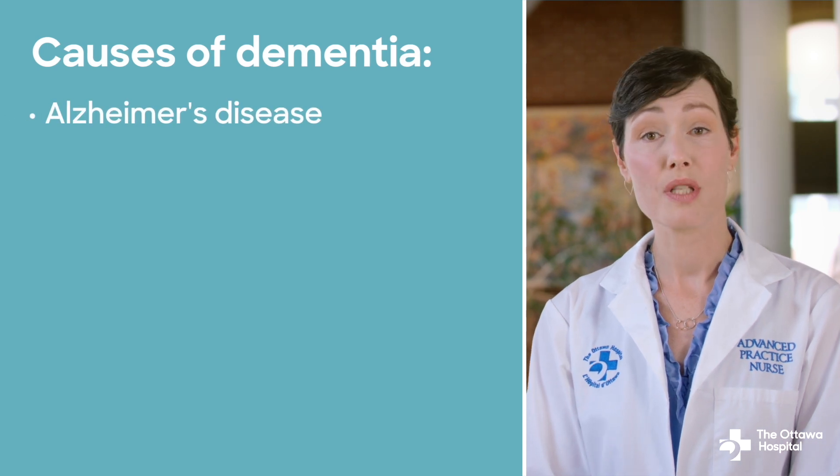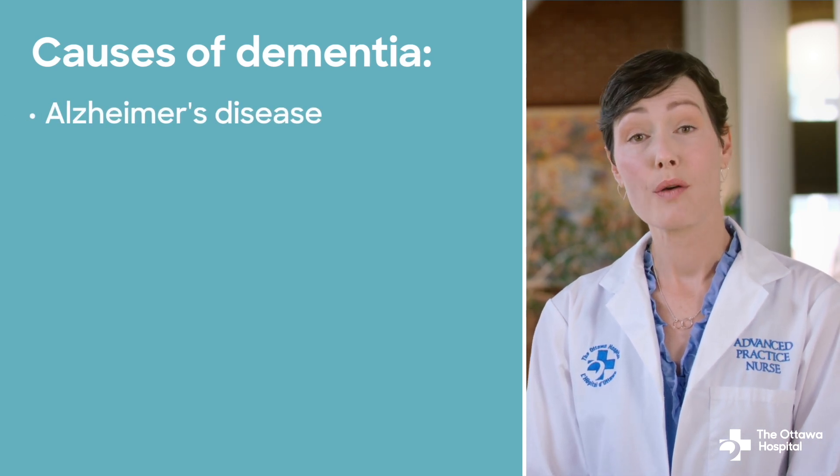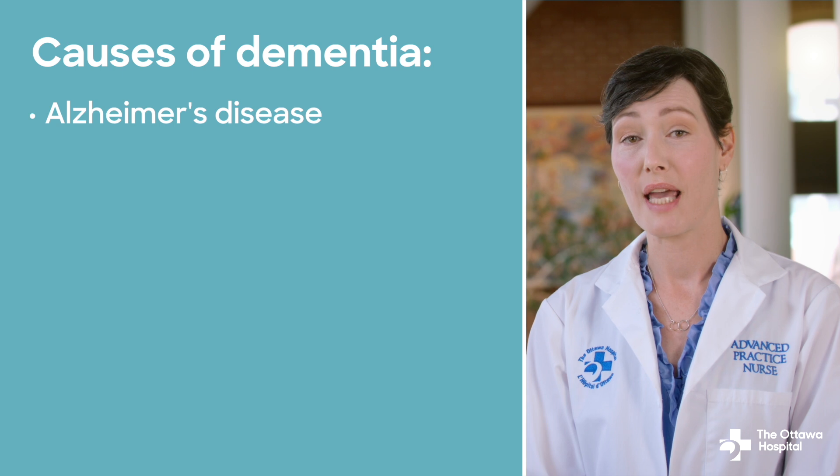Dementia is actually a general or umbrella term that refers to a group of symptoms. These symptoms can be caused by several different diseases and illnesses that damage brain cells and impact your memory, reasoning, language, and behavior. These symptoms can significantly impair your daily life and require ongoing management and support. Alzheimer's disease is the most common cause of dementia, accounting for 60-80% of all cases.